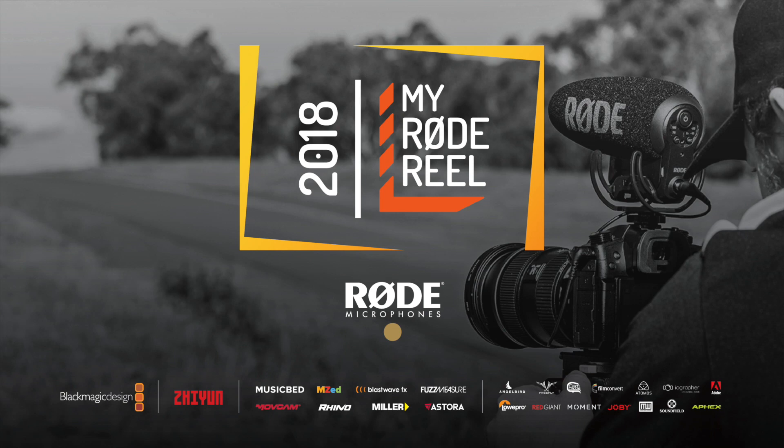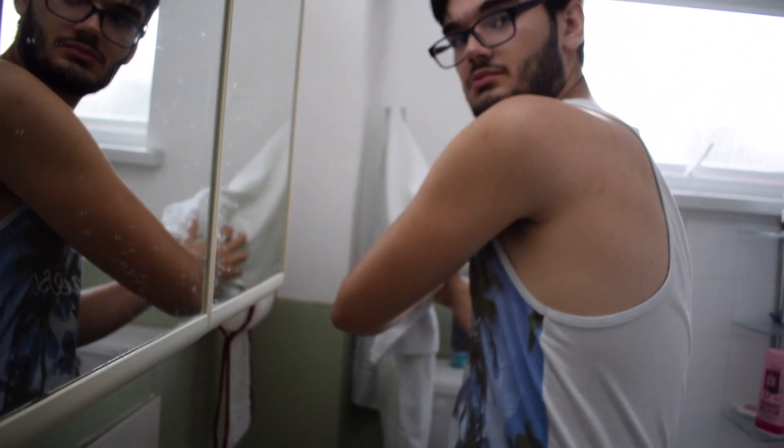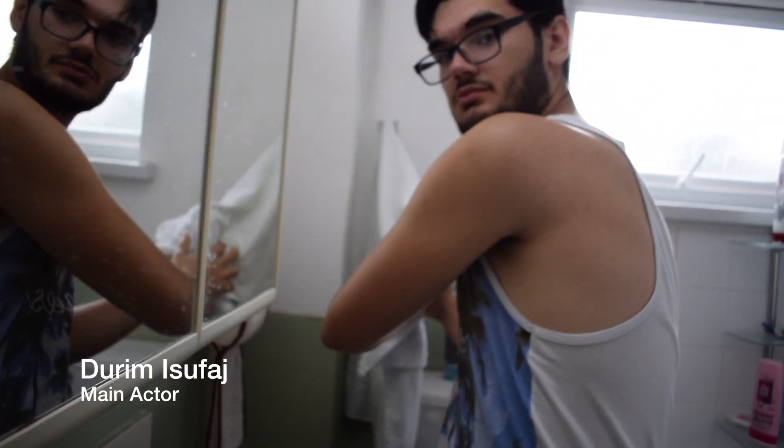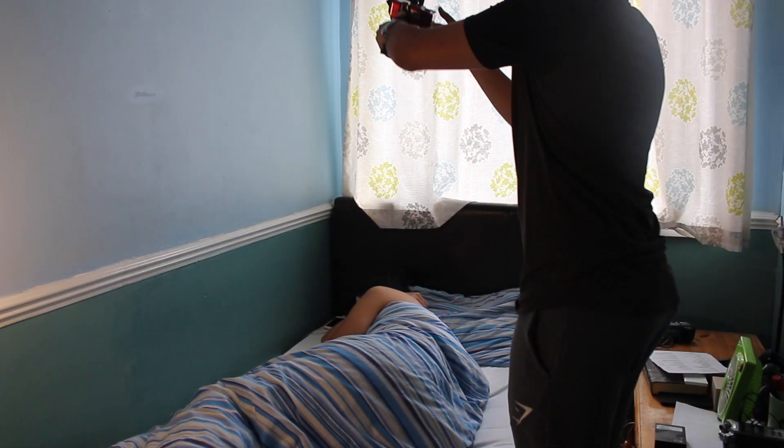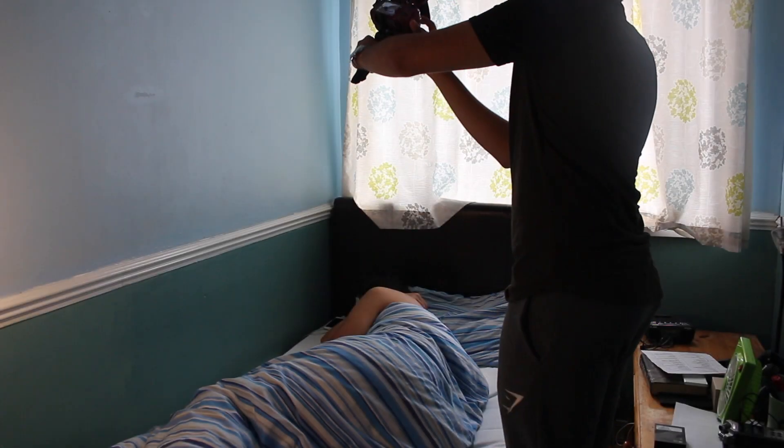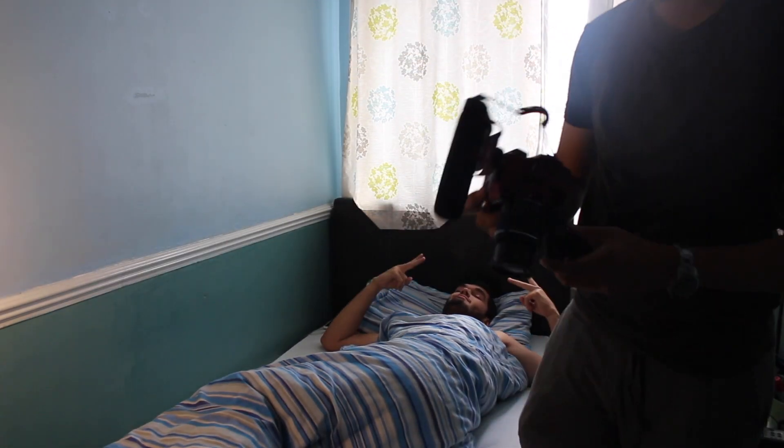Hey, welcome to the behind the scenes for Shuffleplay My Road Rule 2018. That's Durham, our main actor. Welcome to MTV Cribs. And here you'll find me, the entire TVR crew, shooting with a Nikon D3300 and the EOS 100D shooting the behind the scenes.